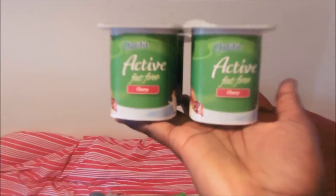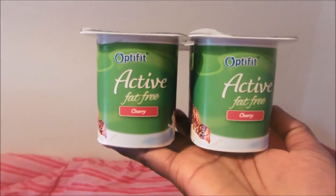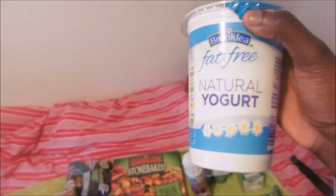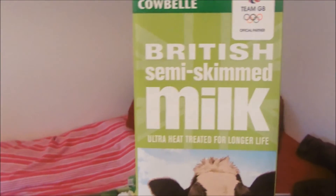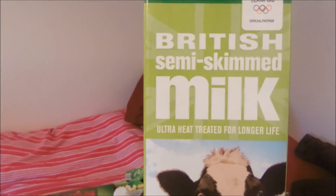I also got the cherry one just for a bit of variety. I add the yoghurt to the jelly as well. And then milk — I just use this for smoothies, porridge, protein shakes, that kind of thing.